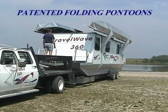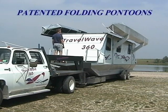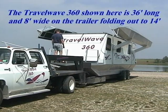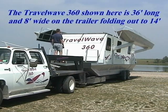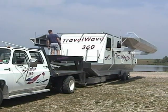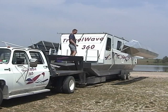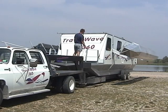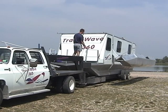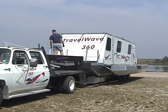Lower the unique patented pontoons by plugging in the electric winch and pressing the down button. The pontoons are three feet wide and 32 feet long, and each has its own safety railing. During manufacturing, the pontoons are welded together in six sections before the top is welded on. The sections are filled with foam — just another bonus in the Travel Wave's safety features. Each pontoon weighs about 700 pounds and is connected by a hinged pontoon arm.